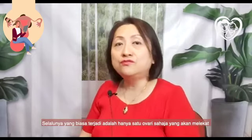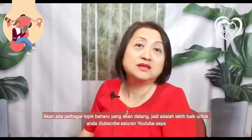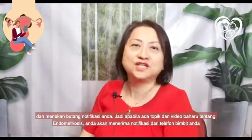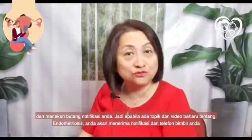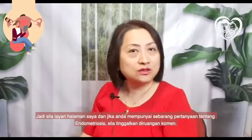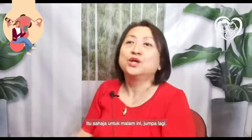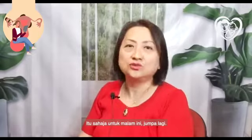I may have more new things as we go along, so always subscribe to my YouTube channel and click the notification button so whenever there are new videos on endometriosis you will be notified. If you have any questions about endometriosis, put them in the comments section. That's all for tonight — bye!